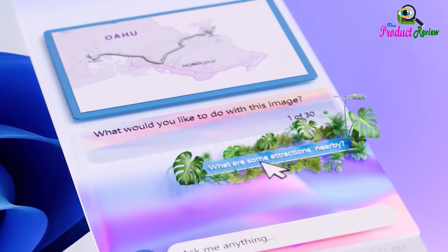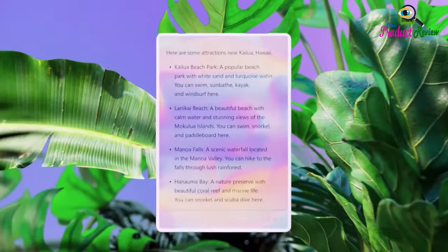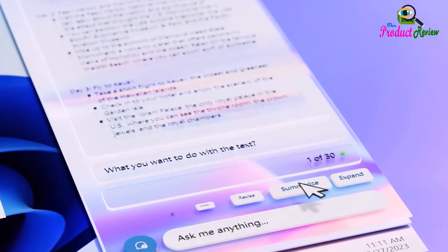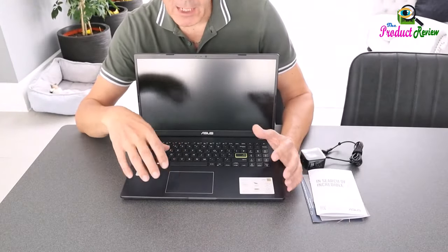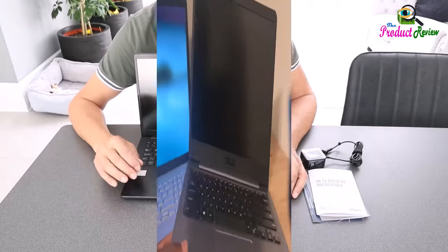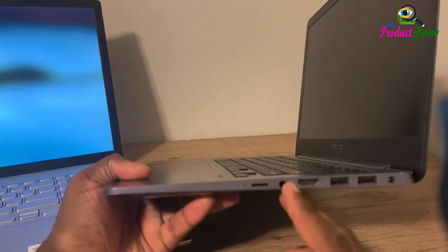It's the best Windows laptop for people on the go. Note: Actual transfer speeds of USB 3.0, 3.1, 3.2 Gen 1 and 2, and Type-C will vary depending on many factors including the processing speed of the host device, file attributes, and other factors related to system configuration and your operating environment. Thank you for watching. Subscribe to the product review channel for more videos.